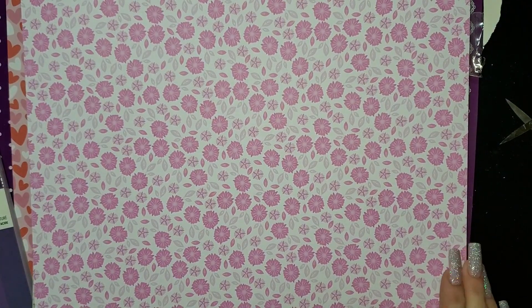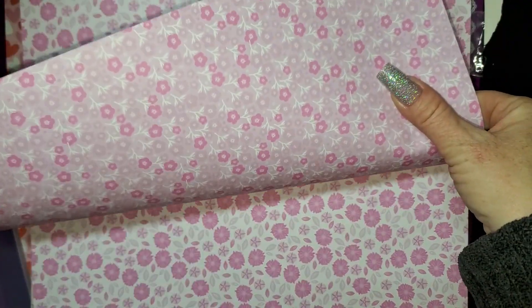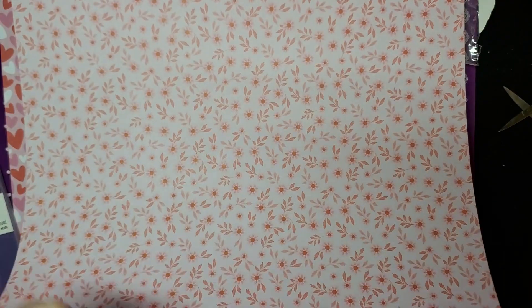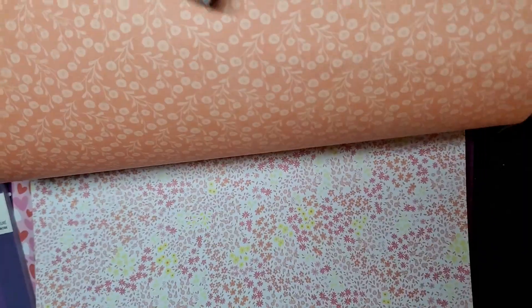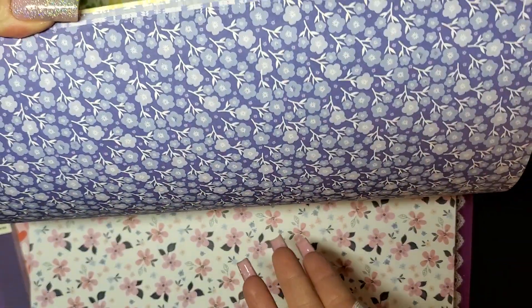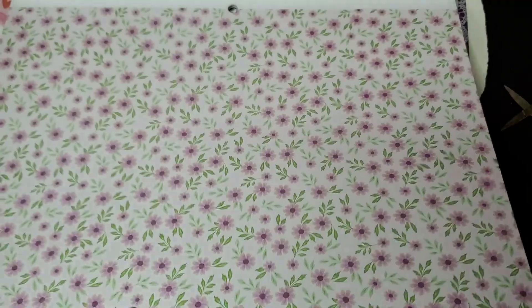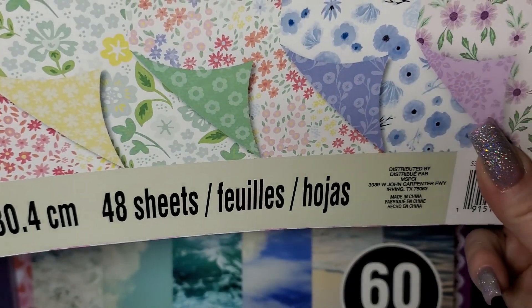And then this one has 36 sheets — it's all floral. I thought this is super cute for spring. Look at that, it's so pretty. This one's double-sided — oh that's super pretty! So this one has 48 sheets but they're double-sided, so that's cool.